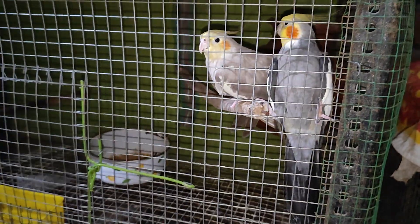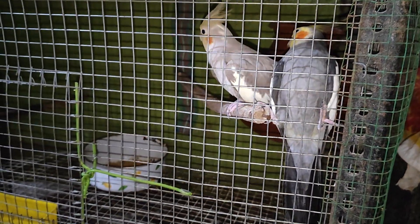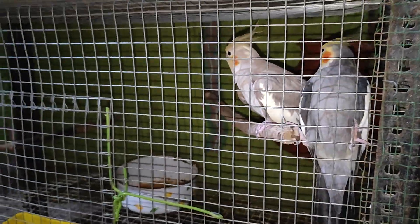We put our cockatiel with our bird as well. We put our bird in the breeding stage. It is a place where we put our bird in the breeding stage.